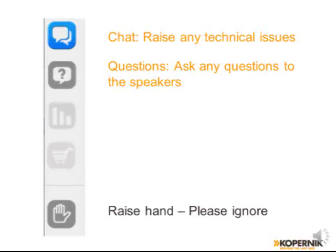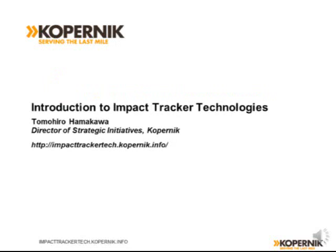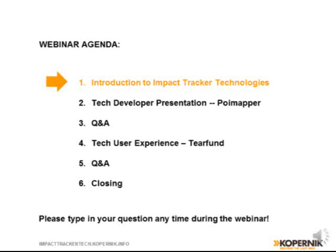Today's webinar is split up into a few sections. First, I'll briefly talk about the Impact Tracker Technologies catalog. Then we'll have a brief presentation by a representative of PointMapper, followed by a Q&A session. Then we'll have another short presentation by Tearfund representatives, switch to Q&A, and then we'll have a few words at the end to close.